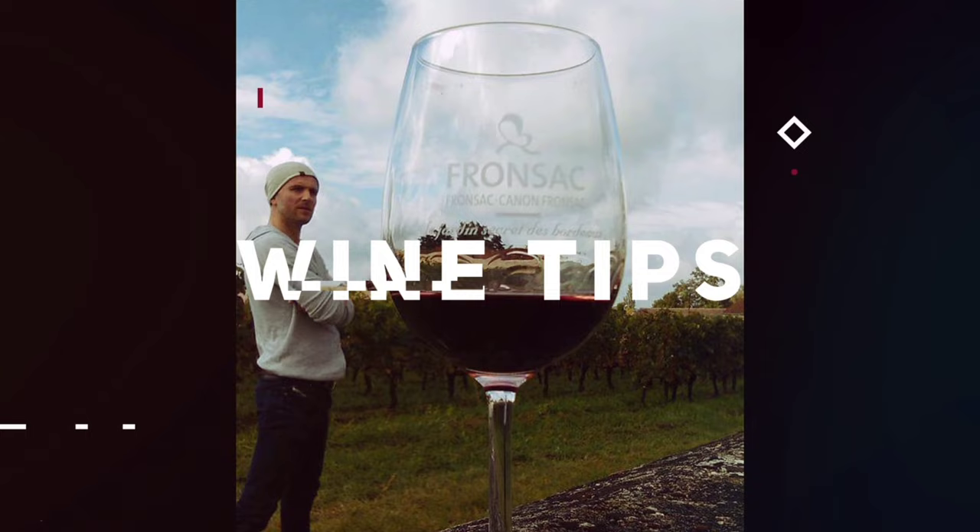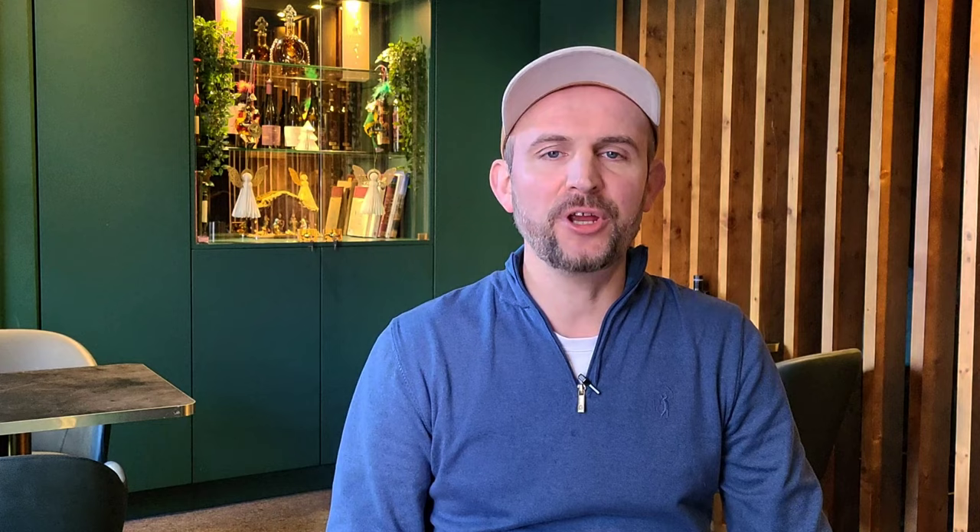Hi guys, WineTuber here and today I will review and give you my honest opinion about wine glasses designed by Janssens Robinson, Master of Wine and Richard Brendon — wine glasses that you can use for any type of wine. So let's get started. Many thanks to Liberty Wines Ireland, Amuri Restaurant and the CorksQ wine merchants for helping me with this video.